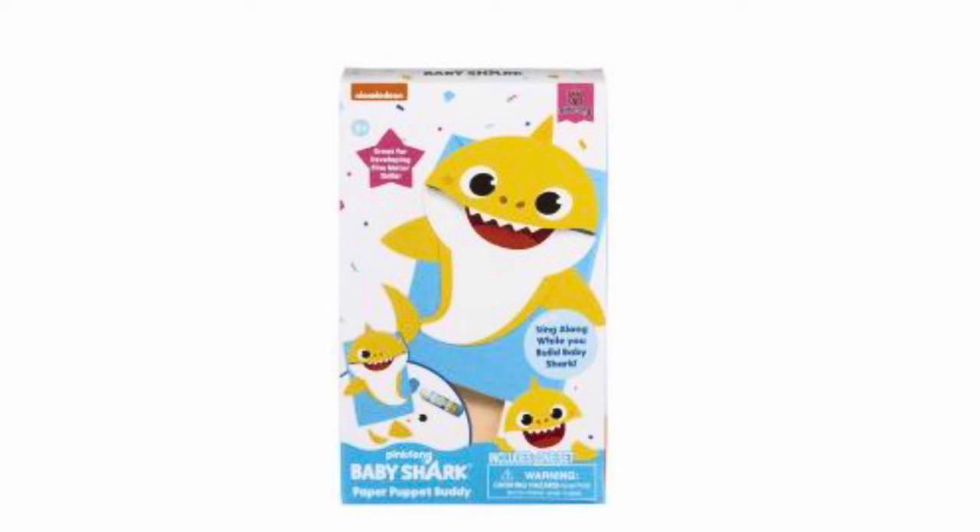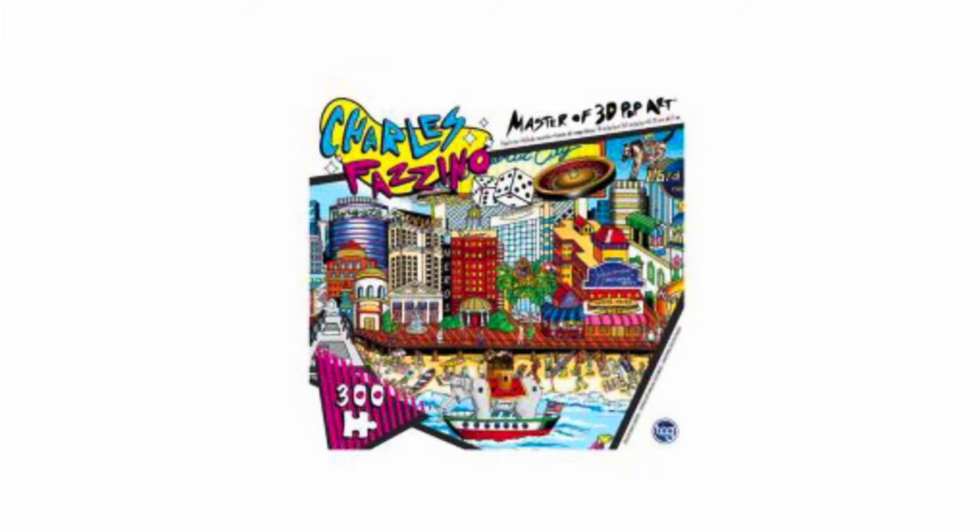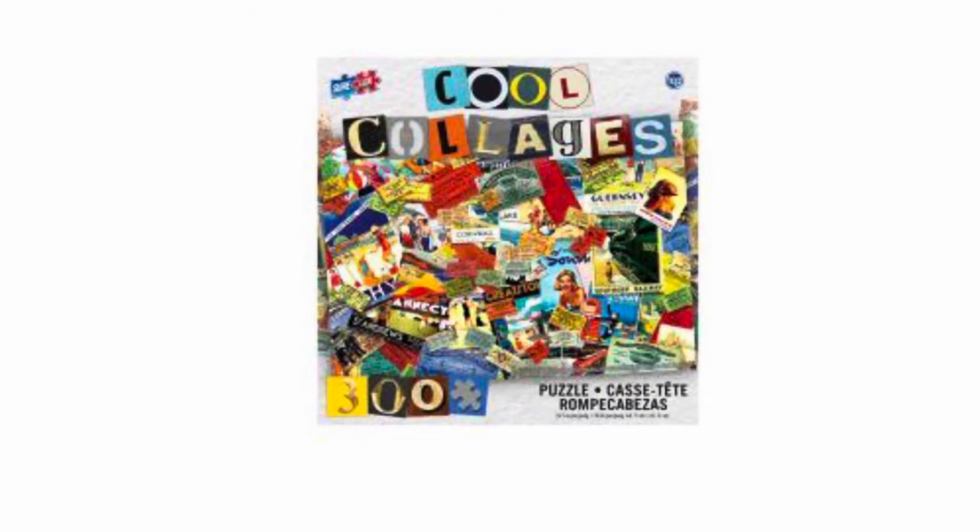We've got the Baby Shark craft kit — this is to make a little puppet. Tons of puzzles, y'all. Last year when toys went, I got so many puzzles. They might even still be sitting in my garage. I gave most of them away and donated, but I still think I have a few floating around. Make sure that you are scanning these because a lot of these do not have a dot on them. The only way you're going to know is by scanning it and if it comes up $0.00 or $0.01.